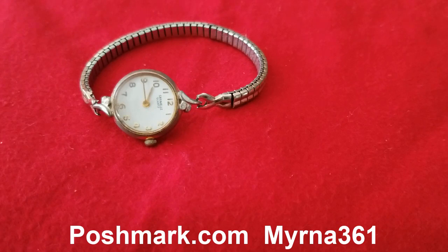The next collection I have is the green berry tin. The strap is elastic gold tone and it is also collectible. That is also listed in my Poshmark account myrna361. Go to Poshmark.com and look at my account myrna361 — I have lots of collectible items you can check.